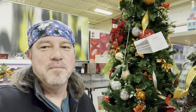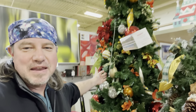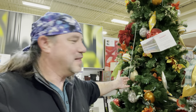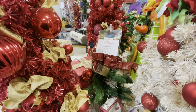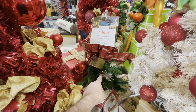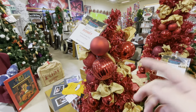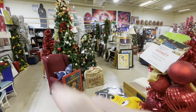If you really want something that represents the Polynesian, how about this tree for $595 — you've got Christmas all year with the feel of the Polynesian. Some of their other trees: this one's from Disney Springs at $50, and this one's from Disney Springs too at $85.